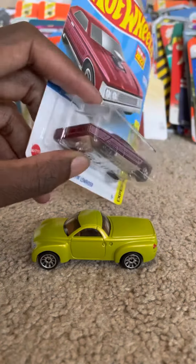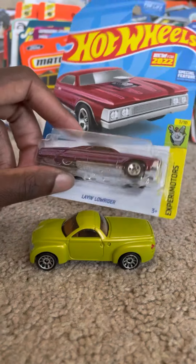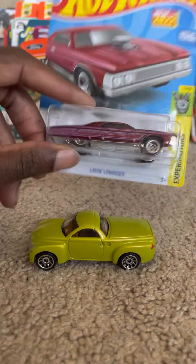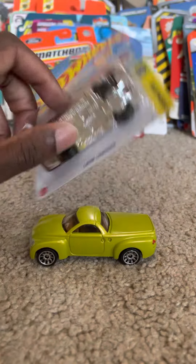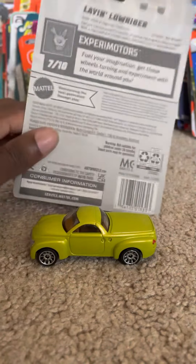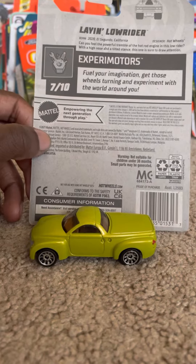It's a low rider muscle car. I thought it might be a parody of a real life low rider — I mean it probably is. I don't really know what it's based on. I even went on Hot Wheels' website to see what it was based on but couldn't really find it.